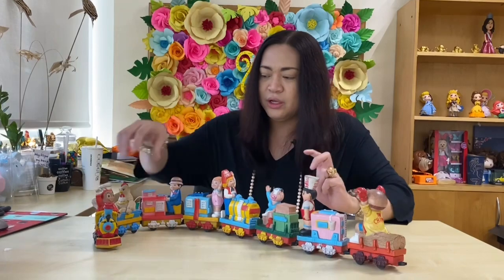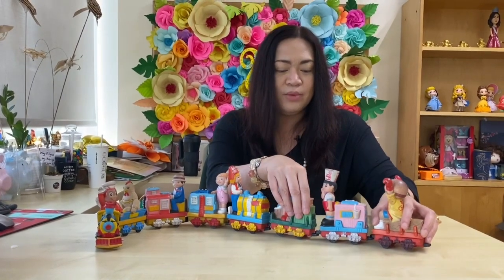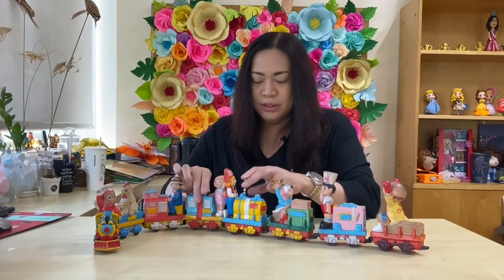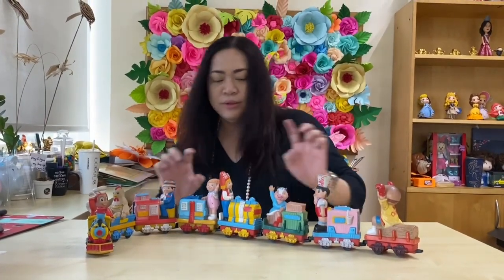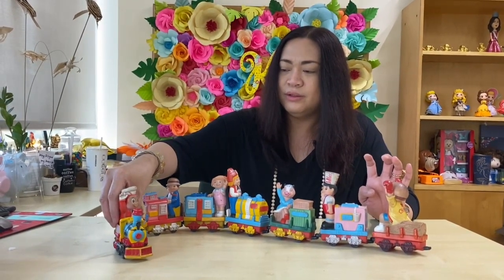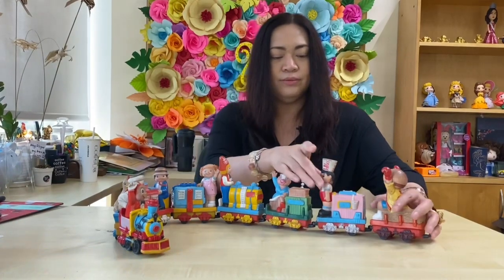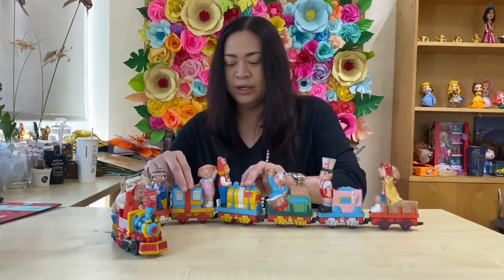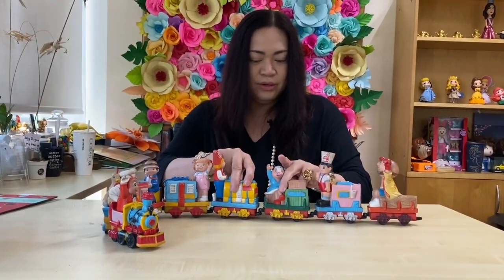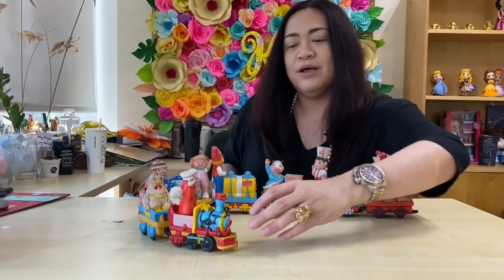So it's ready to go! If you've noticed, the wheels are not really movable — they're straight. The way it works is you just connect each one together to make it run as a train. Some of the connections have gotten a bit loose over time — that's just how it is with 80s toys — but the concept is there.